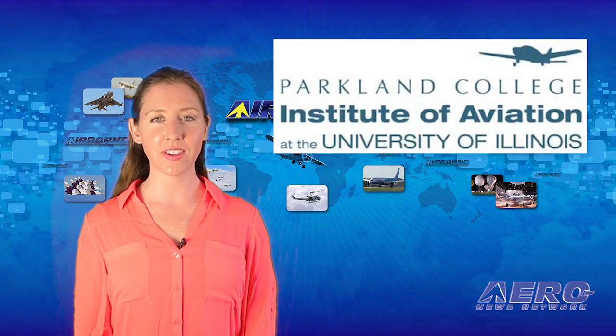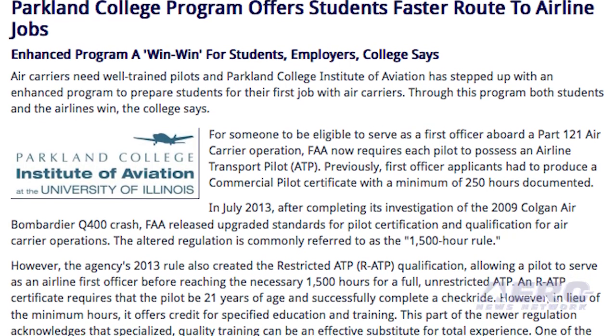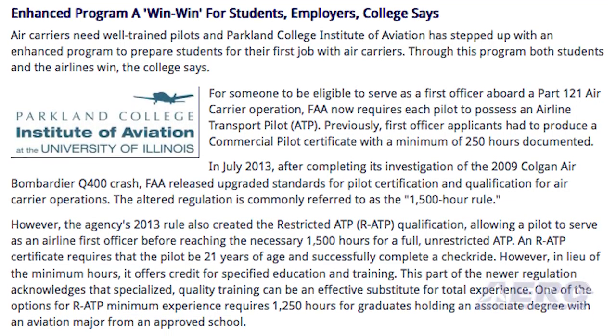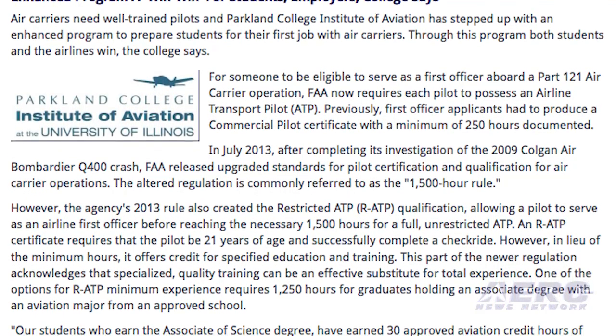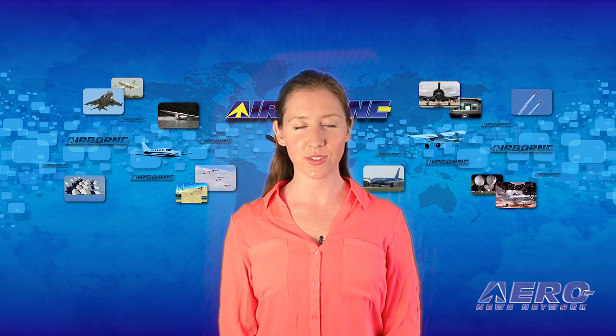Parkland College Institute of Aviation has stepped up with an enhanced program to prepare students for air carriers. They have developed a training curriculum that allows students to receive a restricted ATP pilot certificate with fewer flying hours. That's the trip Around the Patch — now let's move on to the rest of the news.